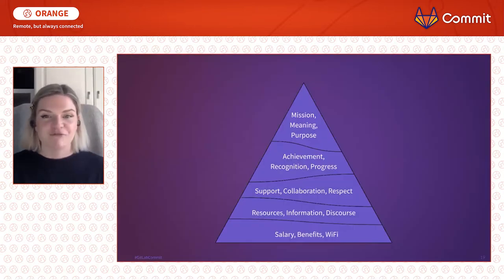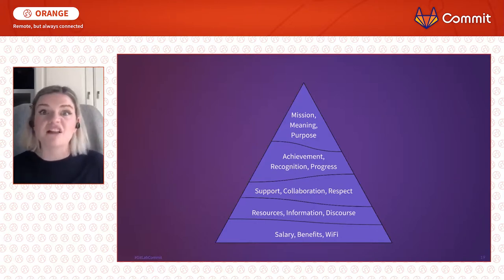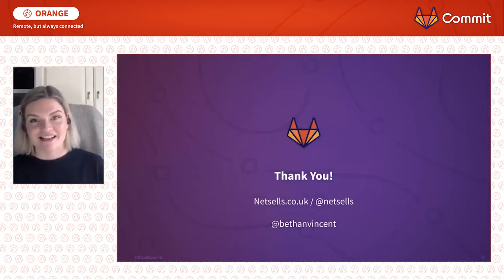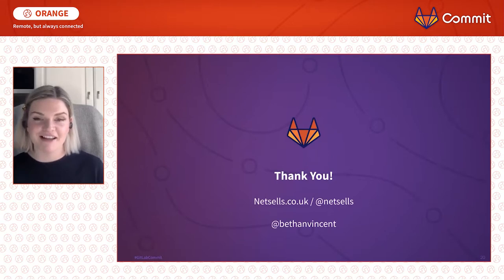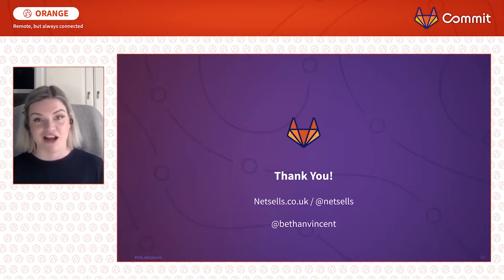Just to recap — this is my remote hierarchy of needs. Hopefully it's a really useful tool for you to think about your work, your organisation, how you operate, and maybe some of the areas you're slightly stuck on that you could improve. I'm Bethan Vincent — if you want to find out more about NetSales and the exciting tech stuff we're working on in the UK, do follow us. If you want to give me any feedback about this talk or ask questions, I'll be in the Q&A and I'm also on Twitter. Thank you so much — it's been an absolute pleasure to be here with you virtually.